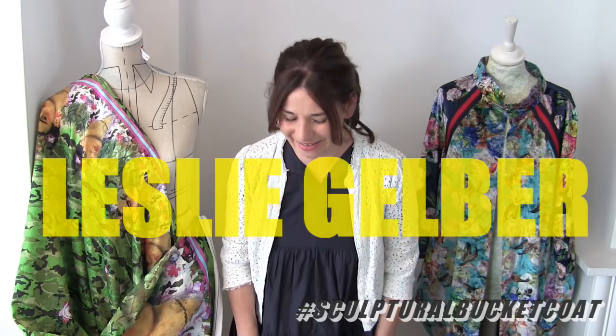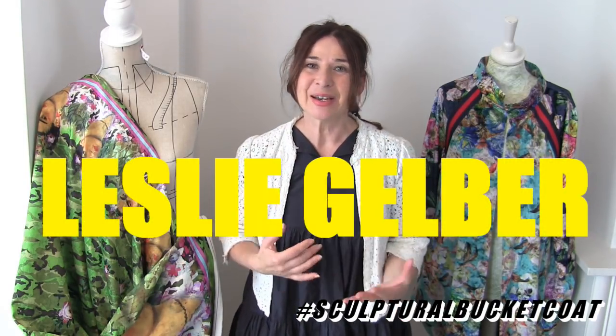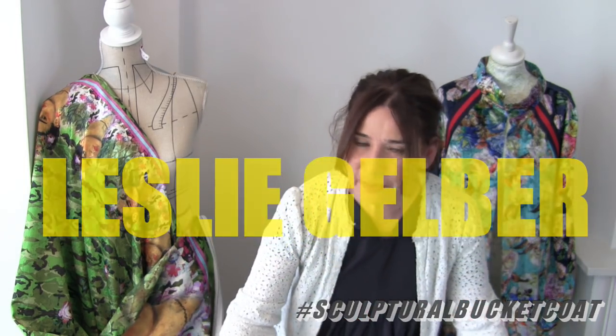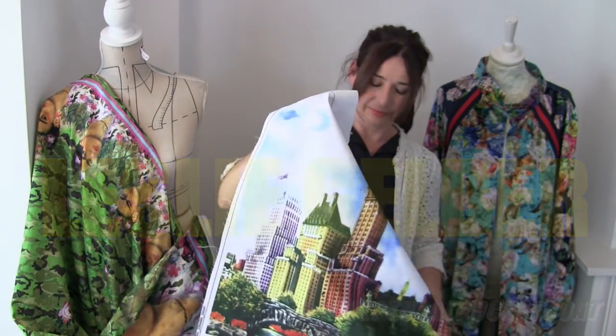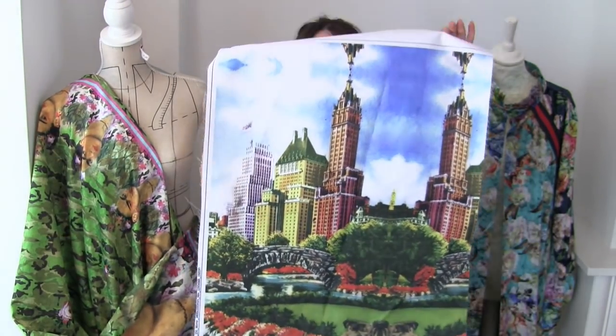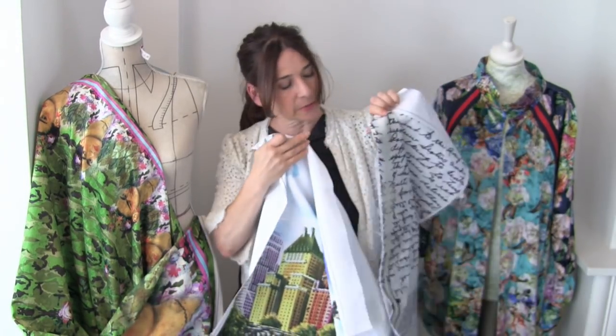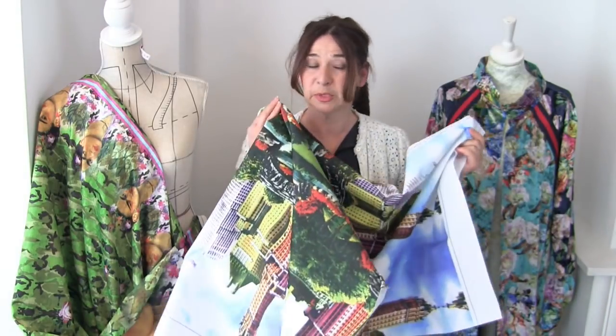Second prize goes to Leslie Gelber. I think she lives in New York, so you could easily have been the first prize winner as well. I think your prize should be this New York fabric - look, you've got that much of it. You might be able to make a little cropped jacket because you've also got the words fabric as well. But it would also make a fantastic Japanese tote bag - just saying.